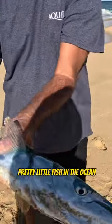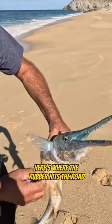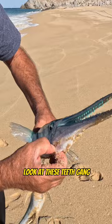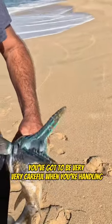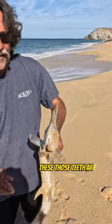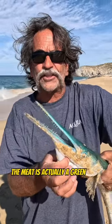Beautiful green — they're just one of the most pretty little fish in the ocean. But here's where the rubber hits the road: look at these teeth, gang. You've got to be very, very careful when you're handling these. Those teeth are gnarly, and they're green.